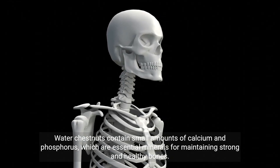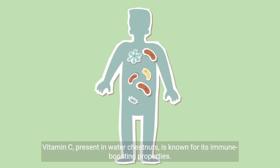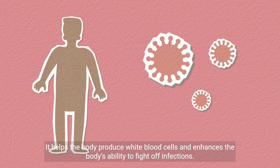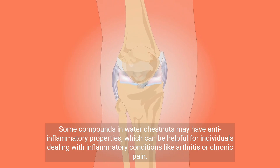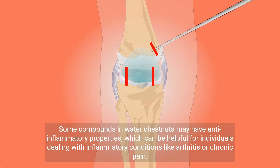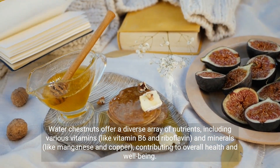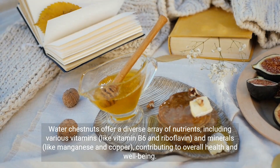Water chestnuts contain small amounts of calcium and phosphorus, which are essential minerals for maintaining strong and healthy bones. Adequate intake of these minerals can contribute to better bone density. Vitamin C, present in water chestnuts, is known for its immune-boosting properties. It helps the body produce white blood cells and enhances the body's ability to fight off infections. Some compounds in water chestnuts may have anti-inflammatory properties, which can be helpful for individuals dealing with inflammatory conditions like arthritis or chronic pain. Water chestnuts offer a diverse array of nutrients, including various vitamins like vitamin B6 and riboflavin, and minerals like manganese and copper, contributing to overall health and well-being.